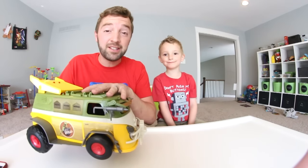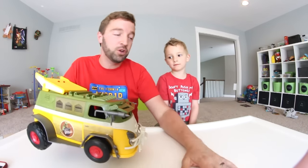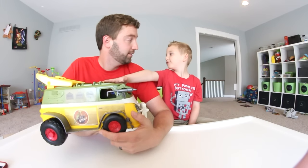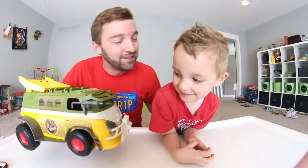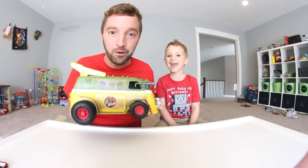I would say that either this or the Ecto-1 from Ghostbusters is the coolest toy vehicle ever. Which one would you like better — Ghostbusters or this? You like this better? Yeah, because it can fit more. I think I would go with the Ecto-1, but your opinion matters more than mine when it comes to toys. There you have it — here's the best toy vehicle ever.